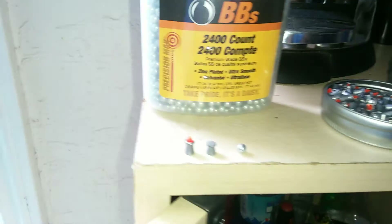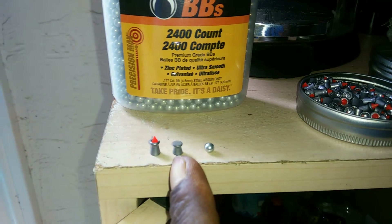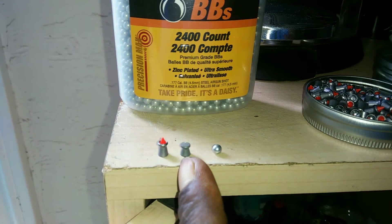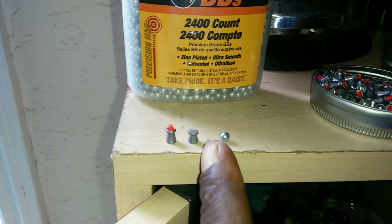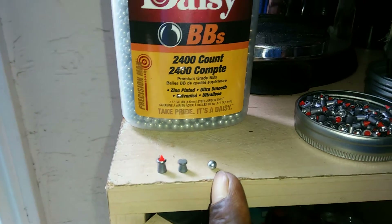This red tip is inaccurate, this one is somewhat accurate, but the galvanized BB was the most accurate.